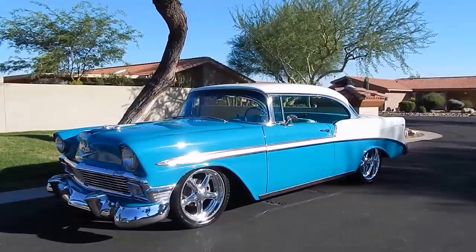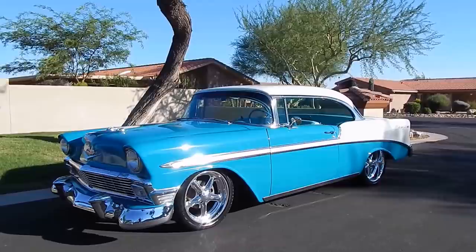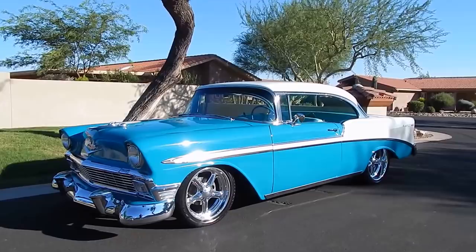It has a 265 V8 that's been dressed up with a four-barrel. It's got a Gearstar Level 2 Turbo 350 transmission and a factory rear differential.